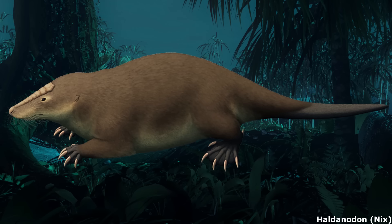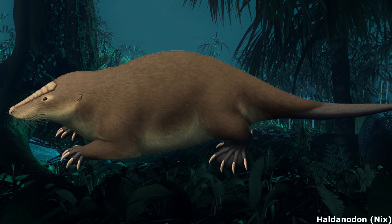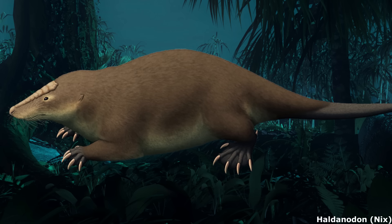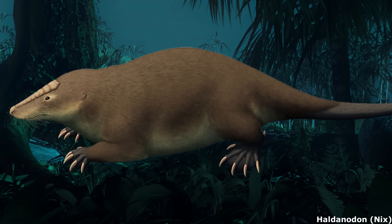However, more recent finds from Jurassic-age deposits in China have shown that this clade was actually highly diverse, including mole-like, otter-like and arboreal squirrel-like forms. With elongated lower jaws, muscular limbs and strong tails, docodonts were well suited for digging and swimming niches.